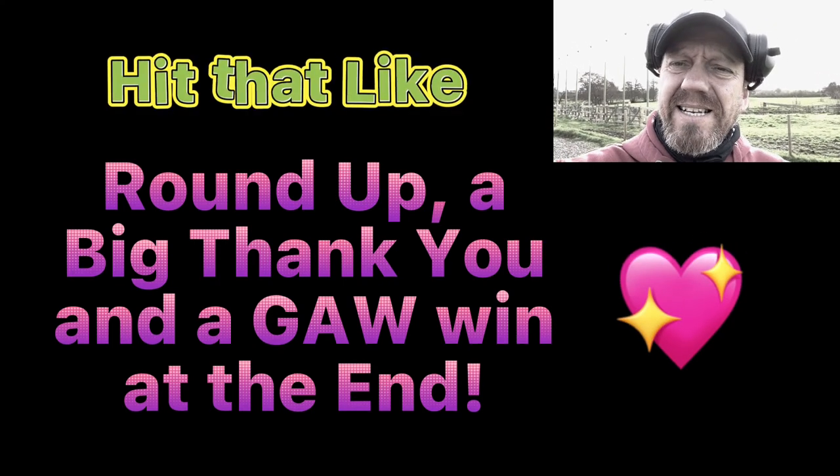Moving on. Right, not messing about. Let's just get back down the river and carry on from where I left off last time. Shall we? I think we should. Lovely day. Moving to the field.